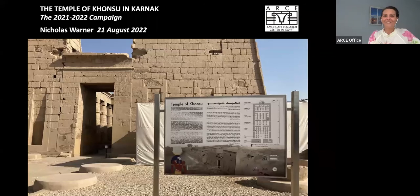Thank you for joining us for Arcee's special lecture today: Conservation at Consue Temple, the 2021–2022 season with Dr. Nicholas Warner. I'm Lise Karadici, Arcee's U.S. director.